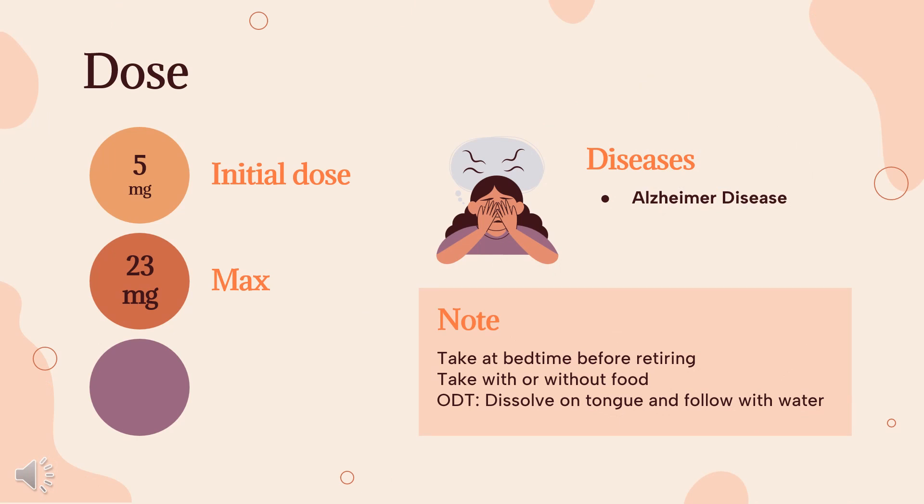Dose. Alzheimer's disease — indicated for dementia of the Alzheimer's type. Mild to moderate: 5 mg orally at bedtime initially, may increase to 10 mg per day after 4–6 weeks if warranted. Moderate to severe: 5 mg orally at bedtime initially, may increase to 10 mg per day after 4–6 weeks, and may further increase to 23 mg per day after 3 months if warranted.